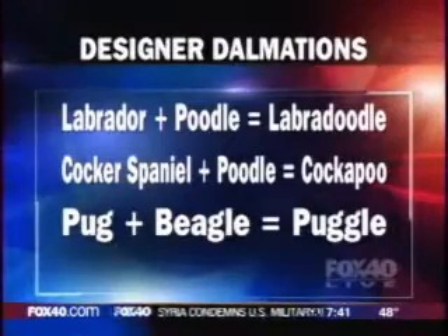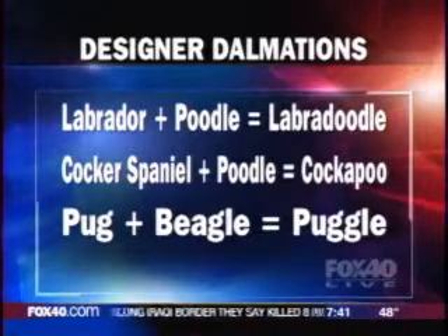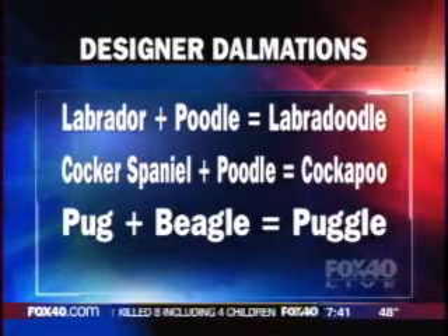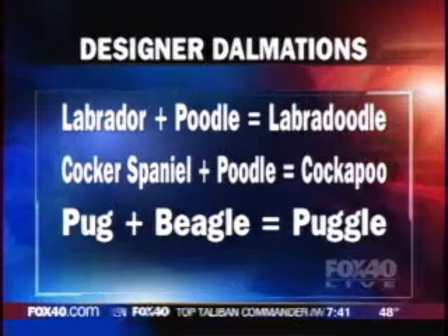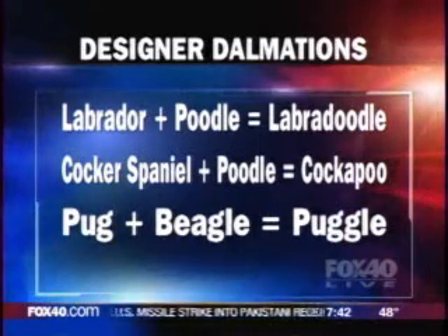For example, breeders are mating Labradors with poodles to come up with Labradoodles, Cocker Spaniels with poodles are Cockapoos, and perhaps the most popular, a pug with a beagle becomes a Puggle. And not to be outdone, Paul is with the designer Dalmatians — these dogs are mated with pointers.